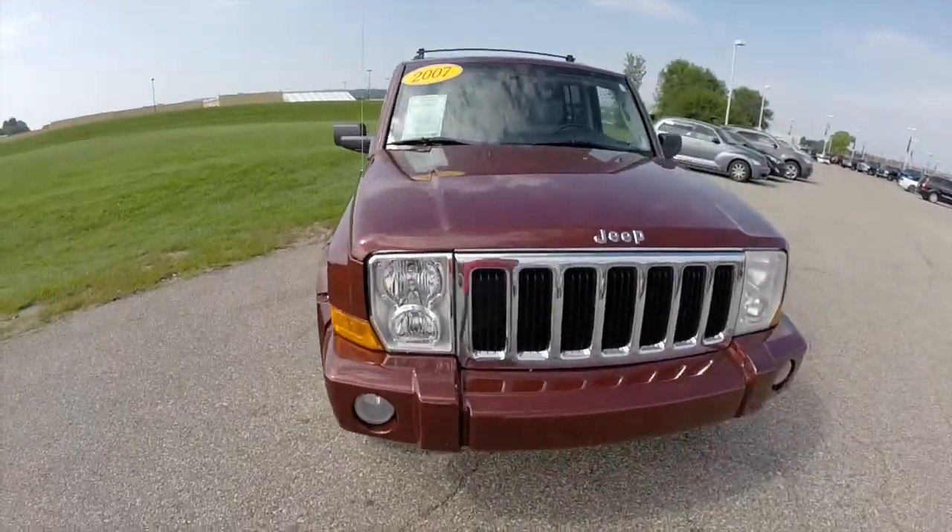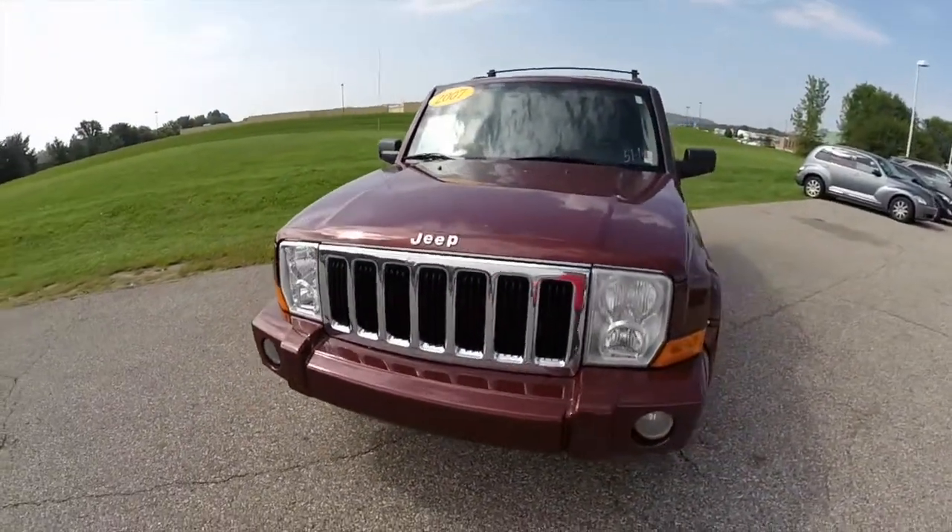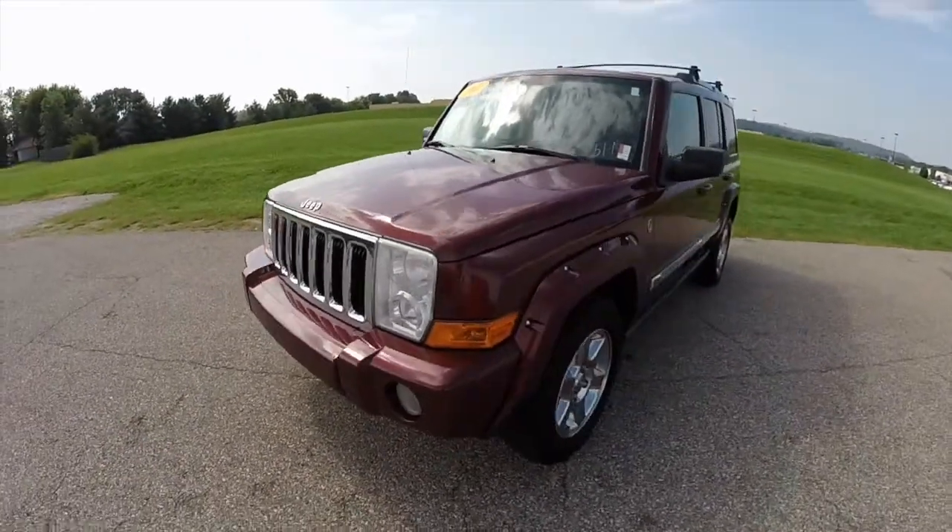Hello everyone. Let's take a quick walk around and look at this 2007 Jeep Commander Limited.